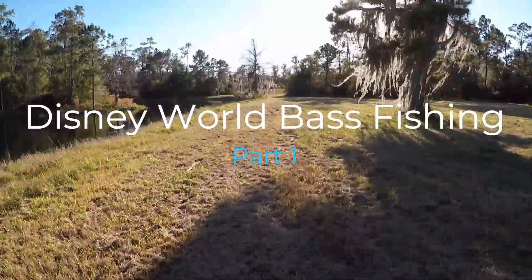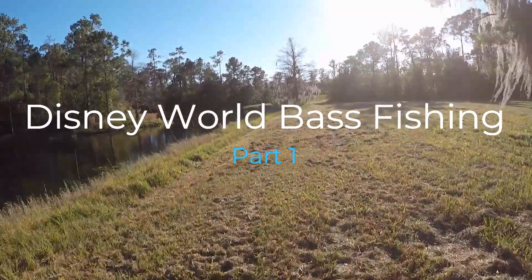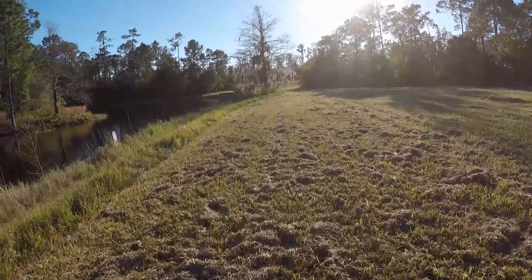Hi, here I am. I'm on Disney World property at a pretty good walk. I've seen these ponds when we're driving over to the park. Now I'm going to try to see if there's bass in them. I'm going to go over here where I'm kind of hidden from the road first.